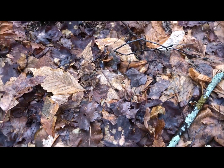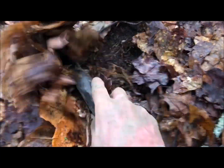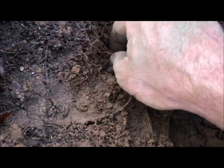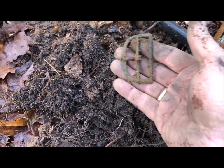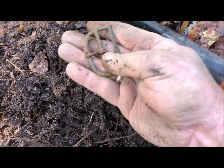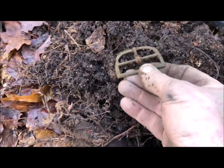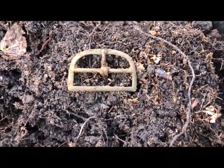Hey guys, I just got a coin signal here. I get down to it — it looks like it's going to be some kind of a buckle maybe. Oh, look at that thing! Whoa — that's a beauty, looks old too. That's what I'm hoping to do, is kind of get an age on this place. It might be a coin, but it's a sweet buckle — maybe somebody can age that for me.